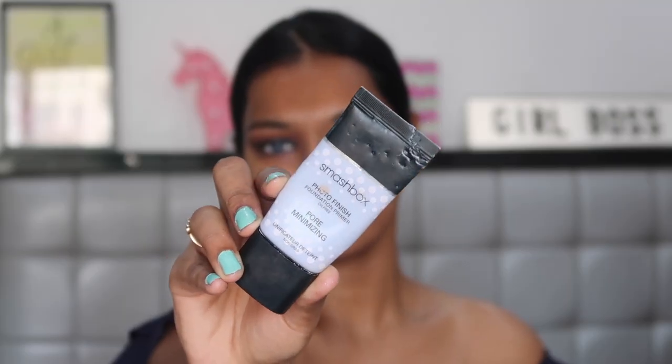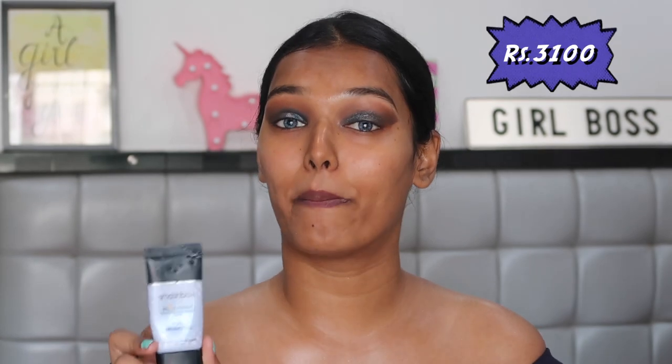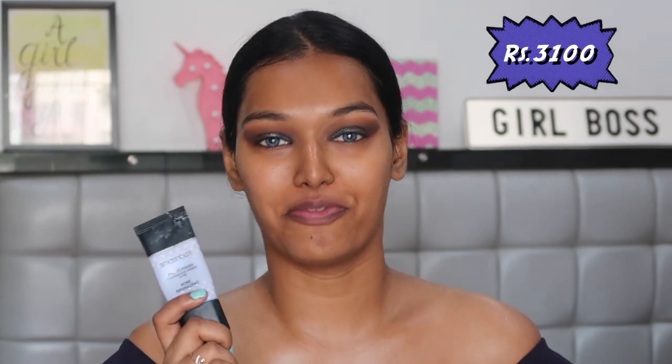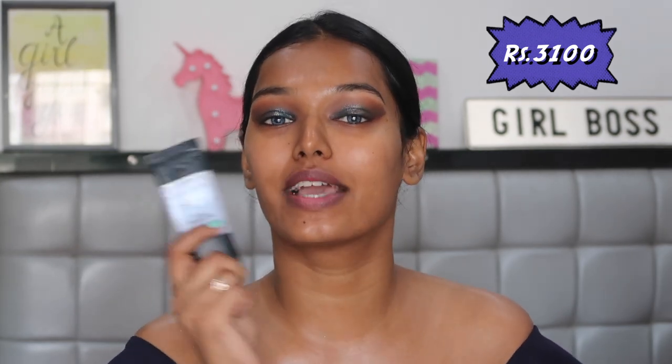Let's start with the face makeup, starting with the primer of course. I'm going to use the Smashbox Pore Minimizing Primer, which is the most expensive primer I own — a whopping 3,100 rupees. It's super pricey and it's completely over. I don't have enough money to buy a new one so I'm going to make use of whatever is left. I might have to cut the tube. There is something — oh my god, yes!